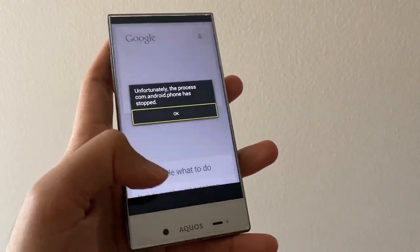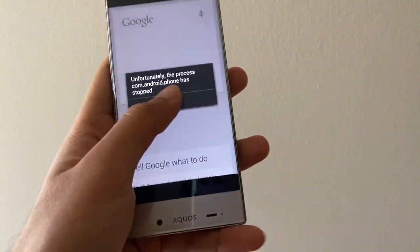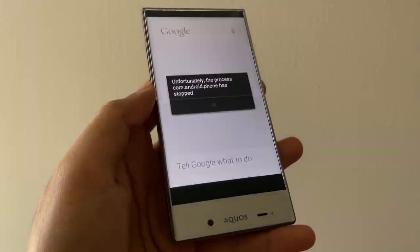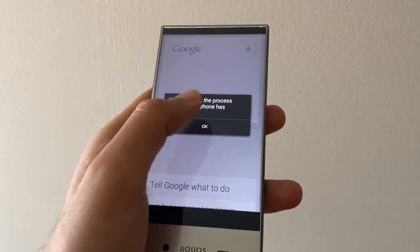I do have to point out that the unit I have with me is faulty and cannot be accessed beyond the error message as seen here. This is a common issue with this phone and, as far as I can tell, it cannot be fixed. Therefore, all what I can say in this video is based on online research.